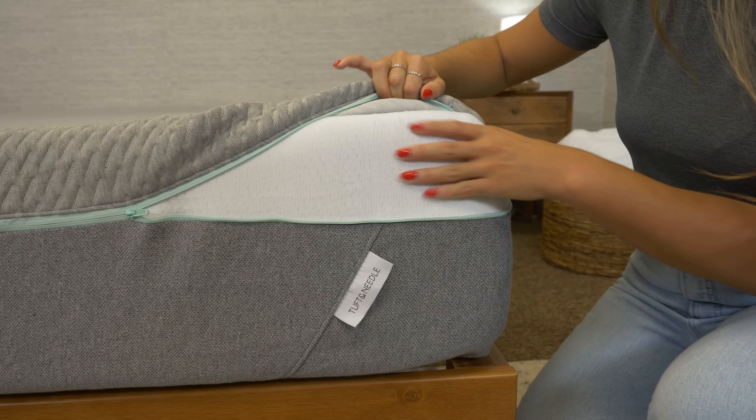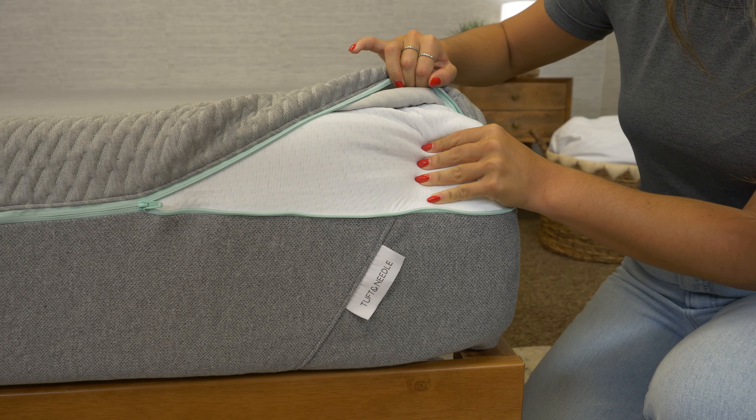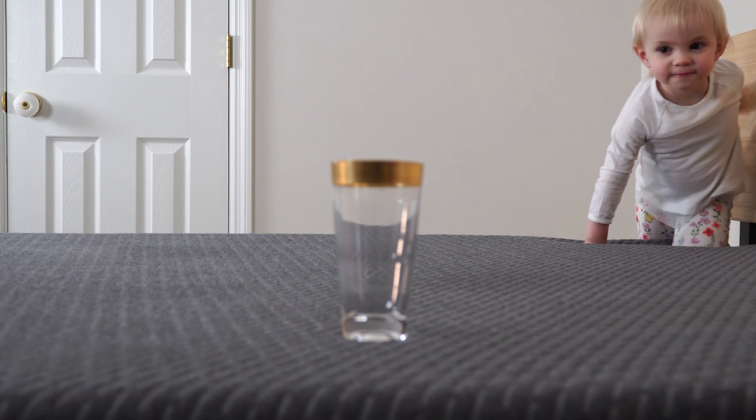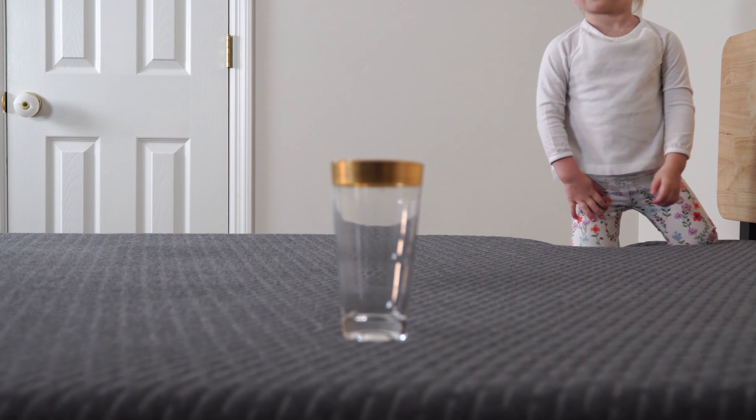The Mint mattress construction is pretty impressive with a two-inch layer of adaptive foam infused with graphite and cooling gel for breathability, and a six-and-a-half-inch base layer for foundational support. The extra edge support makes getting in and out of bed easy, and the removable washable cover is perfect for anyone who wants a low-maintenance mattress.